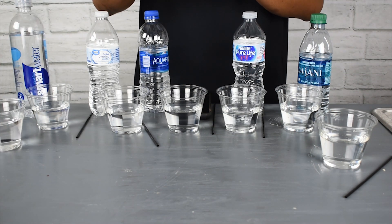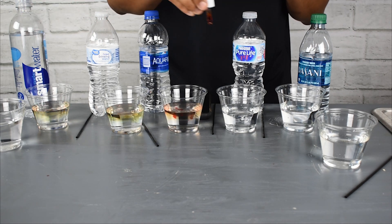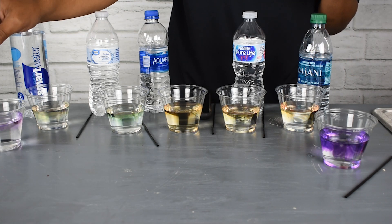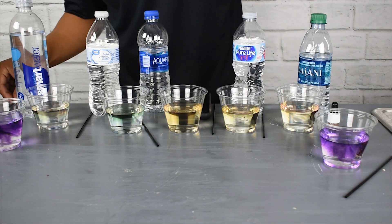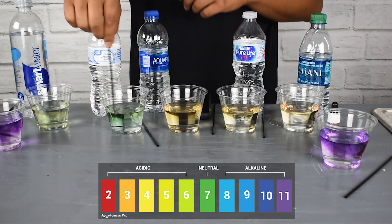Alkaline ionized water is normally created through an ionization process, which creates a more natural and stable alkaline water. One of the interesting ways you can actually test this is to blow bubbles into your water and see if it stays alkaline.